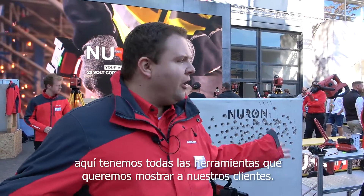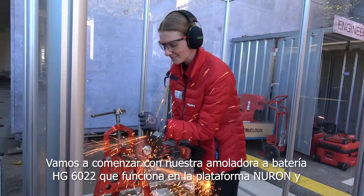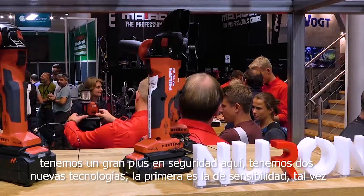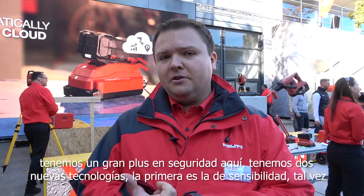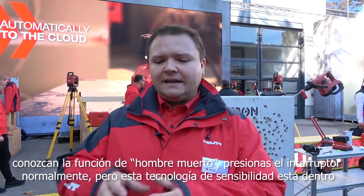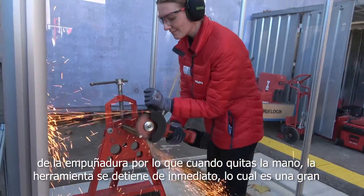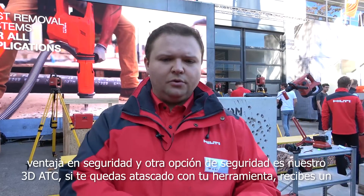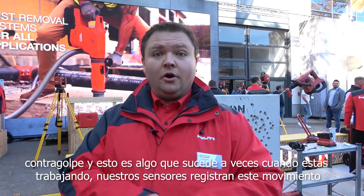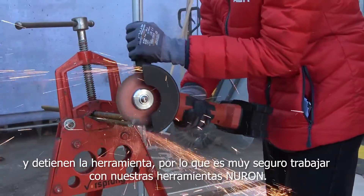Welcome to our outside booth here at Bauma 2022 — welcome to our Hilti Neuron world. We have all the tools here to show our customers. We're going to start with our battery angle grinder HG6022, which works on the Neuron platform. We have two new security technologies. First, SenseTech — you may know the deadman switch, but SenseTech is inside the handle, so when you take off your hand, the tool stops immediately. Another security option is our 3D ATC — if you get stuck with your tool and get a kickback, our sensors register this movement and stop the tool as well. Very safe working with our Neuron tools.